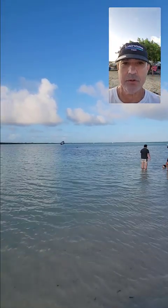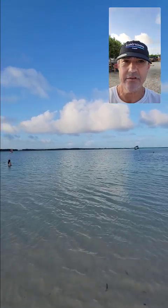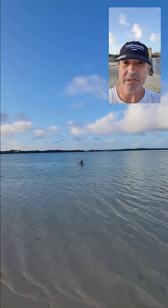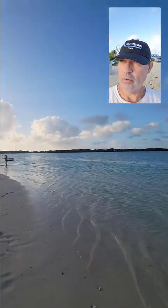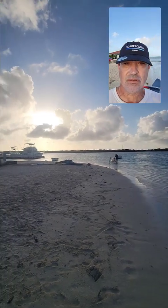This is the magical hour at France Paradise — 5:30, 6 o'clock when the sun goes down. Sometimes it can still be windy; tonight it's not. It's just absolutely gorgeous. The sunset on Sorbonne — just fantastic.